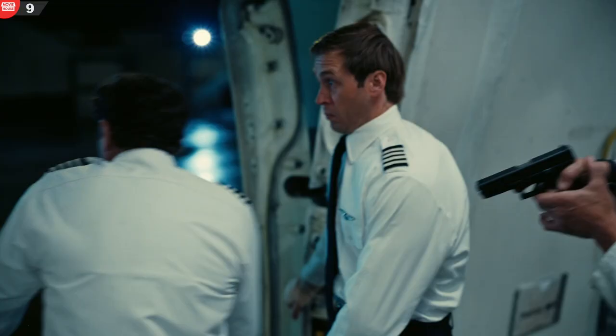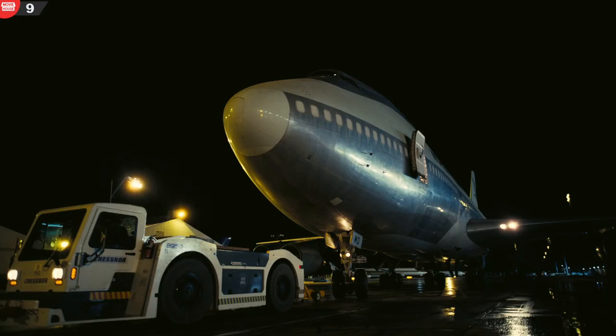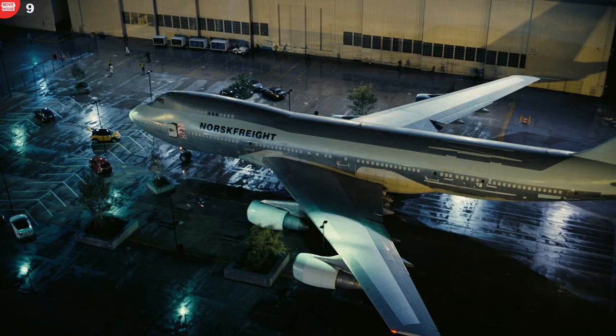Mistake 9. When Meijer takes over the Boeing, his partner pushes the pilot out through the emergency slide. The slide is missing in the subsequent shots, and these slides are not retractable as they are only for emergencies.